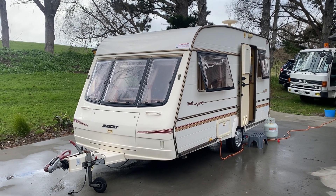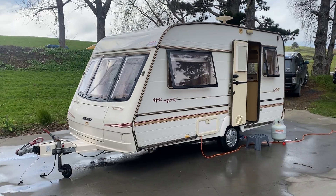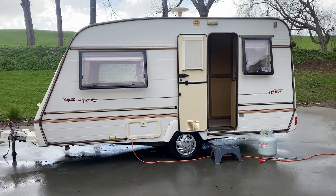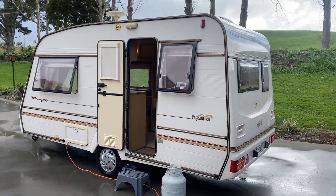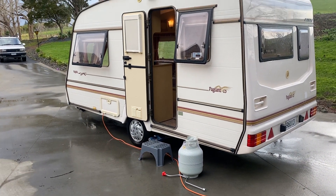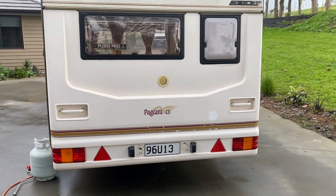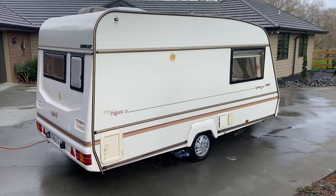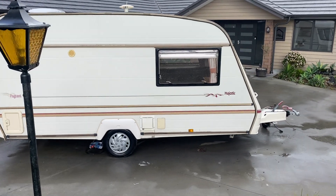Up for sale from Redvale RV is this 1995 Bailey Majestic Pagent two-berth. This caravan has just had a brand new Warrant of Fitness put on it and fresh registration. It's also had a brand new electrical and gas Warrant of Fitness. I've installed a heavy-duty house battery, a brand new one, and it also comes with a new LPG bottle handle and step. This caravan is ready to go for the new owner — it's in pretty good order for a 1995, in fact it'll be one of the best 1995 caravans I've seen.